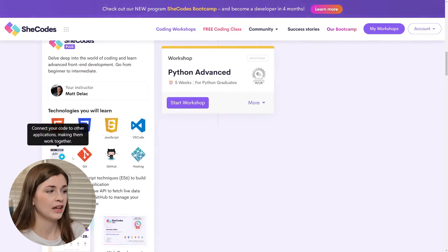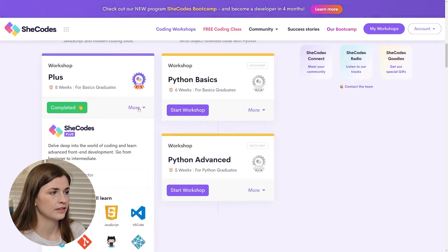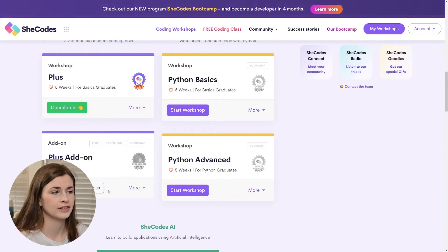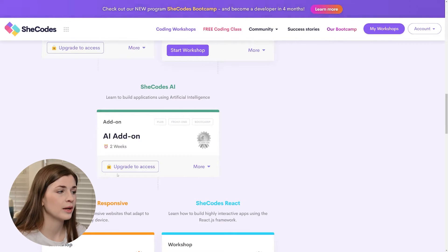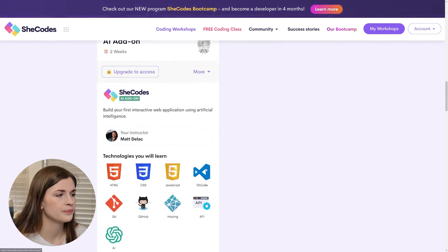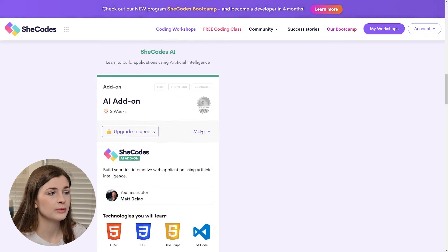That's the kind of stuff you learn in SheCodes Plus. You can do an add-on — I didn't do it because I took this a while back and they just added it recently. Then there's SheCodes AI, which I'm very excited about. Two weeks and you get to learn about AI stuff. It looks like it's all about using ChatGPT to help you code — that one seems very interesting.